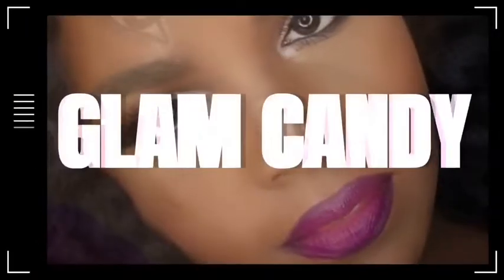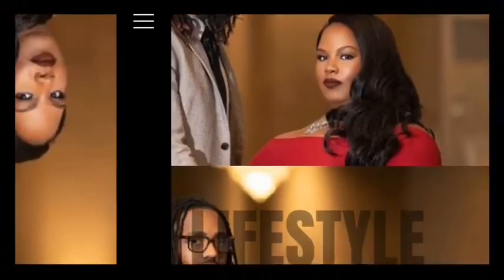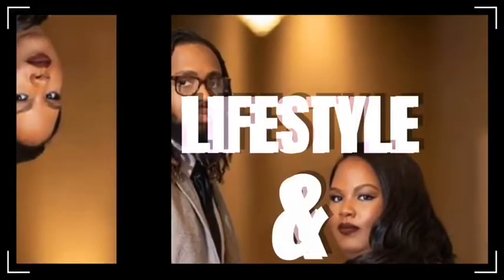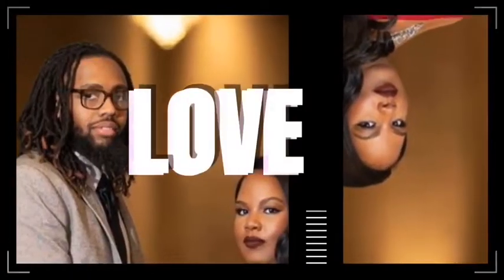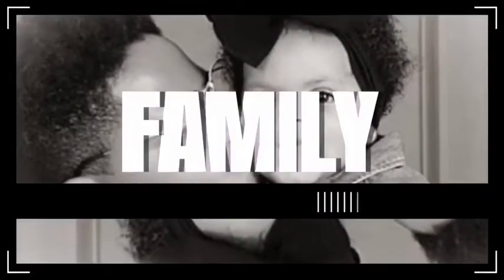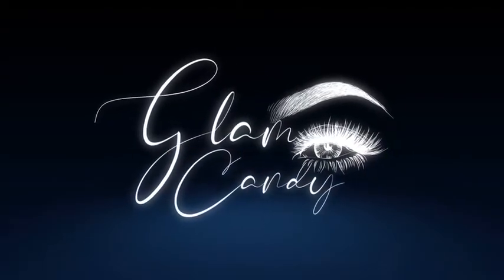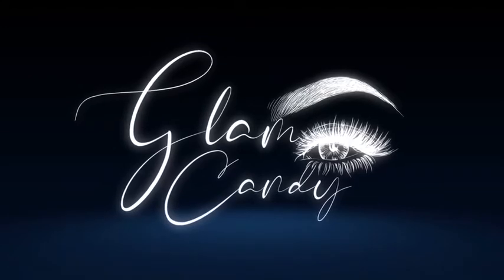What do you see when you look at me? Love me, beautiful, you are coming. What do you see when you look at me?